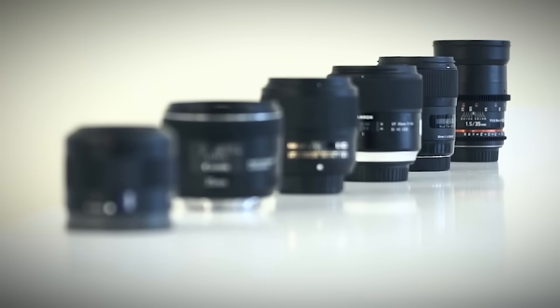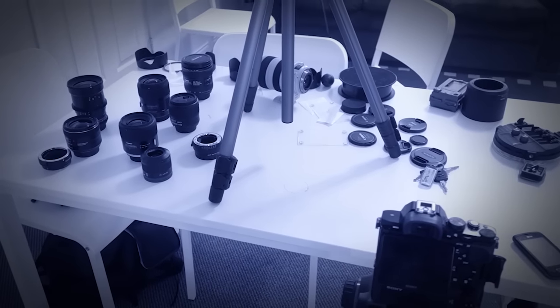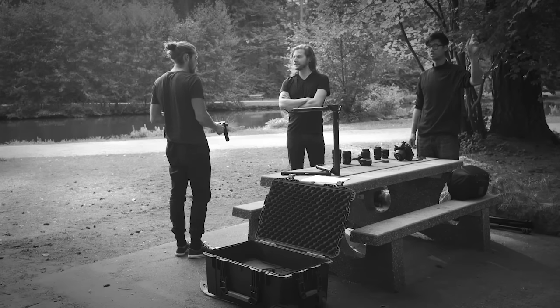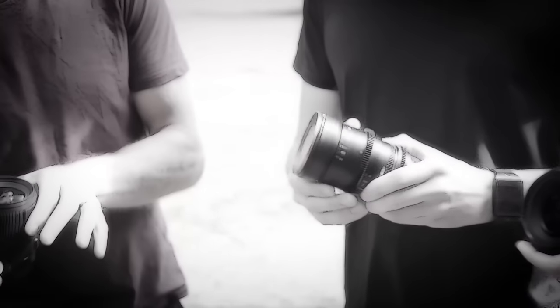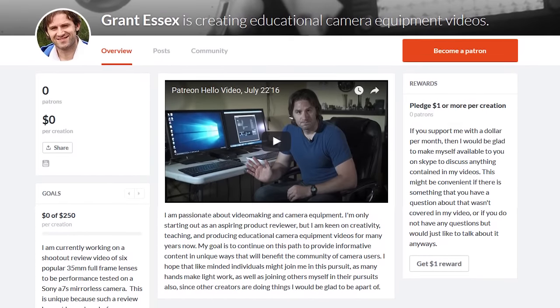Congratulations if you made it this far. I hope you enjoyed this video and found it useful. This was my first lens review video, and I have aspirations to make more shootout videos such as with 20mm lenses and numerous others. I do have a Patreon page if anyone would like to help with these endeavors. Thanks again for watching!